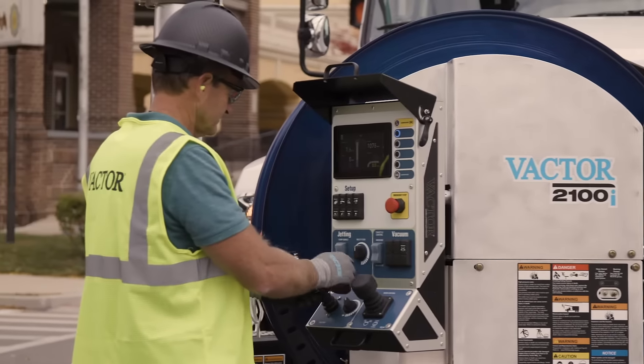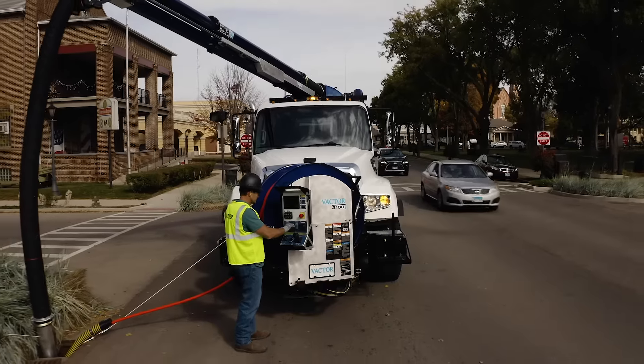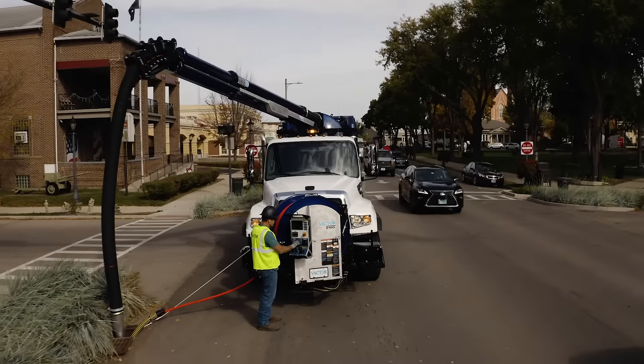The Intuitouch control system from Vactor. Simply a better way to work.